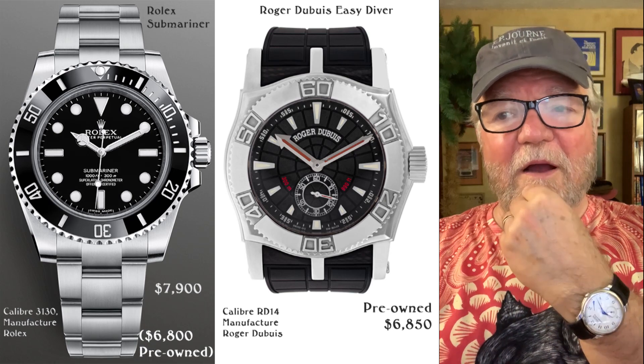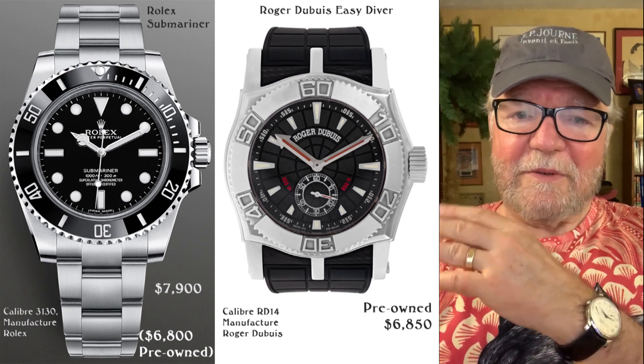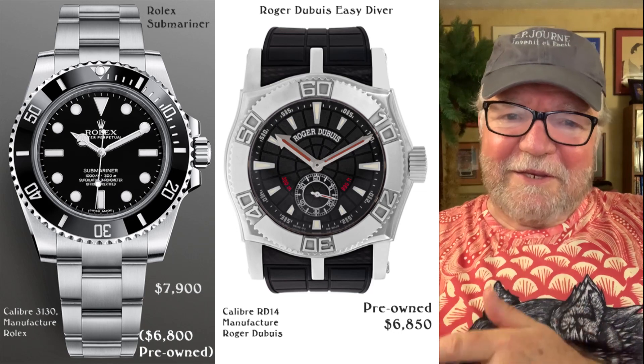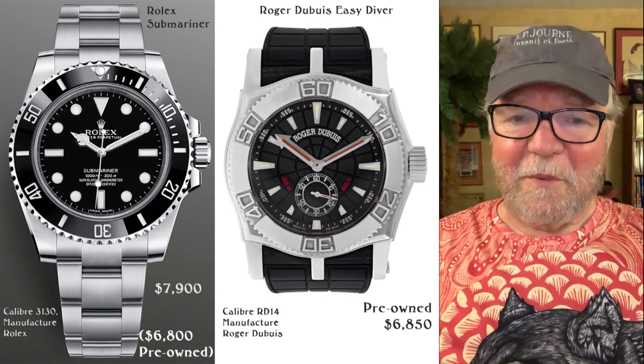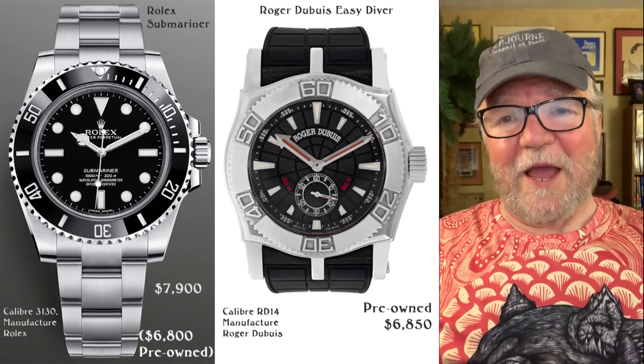People are going to ask about resale value. These watches have been going up in price — this one was a lot more than what I paid for mine originally.